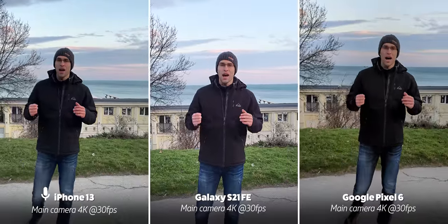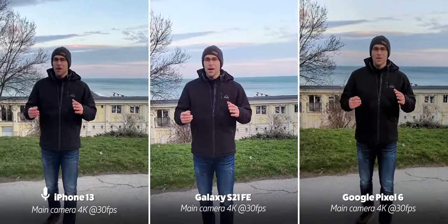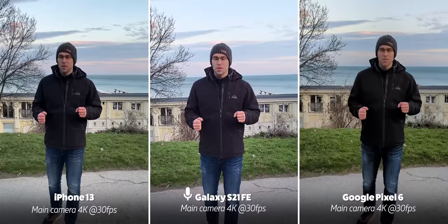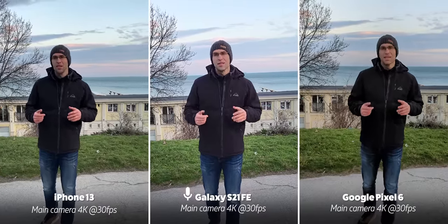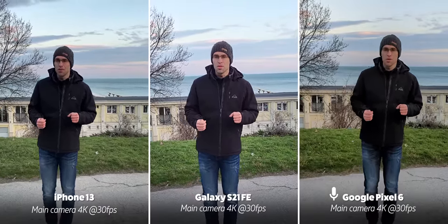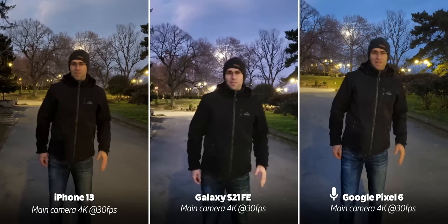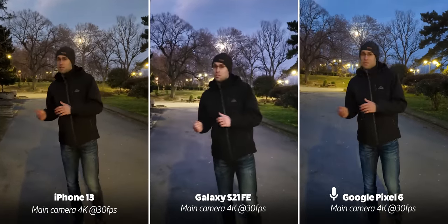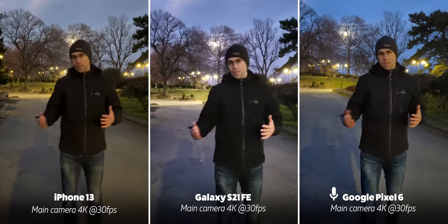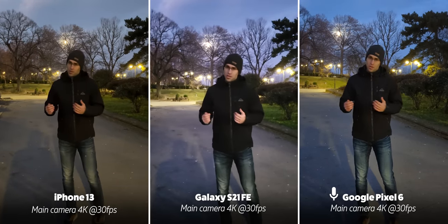This is an audio test talking to the iPhone 13. This is an audio test talking to the Galaxy S21 FE. Next up we have video in low light, and as it gets dark you can see that the cameras perform quite differently. Of course the quality is not quite as good — the detail is not as clean as during the day.